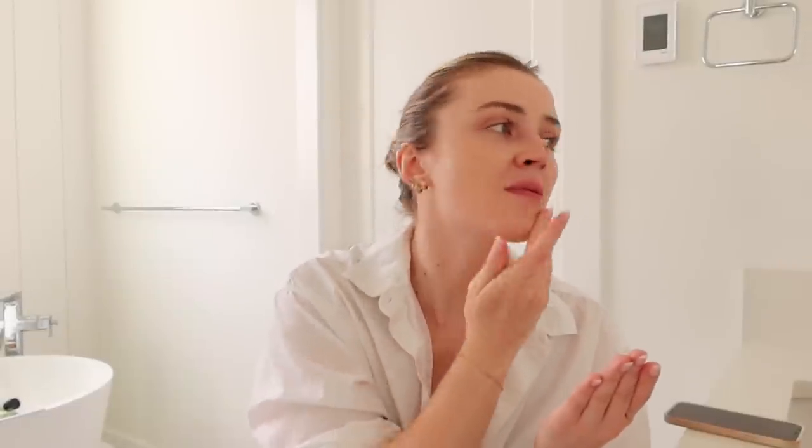This is the Wet n' Wild Tinted Hydrator. It's got a really good amount of coverage and it's super juicy and serum-y too, so I figured it would be a good little mix to do with this skin combo. I'm just rubbing that in with my fingers. If I were doing like a five-minute makeup, this would be the perfect product to rub in because it just soaks in so easily.